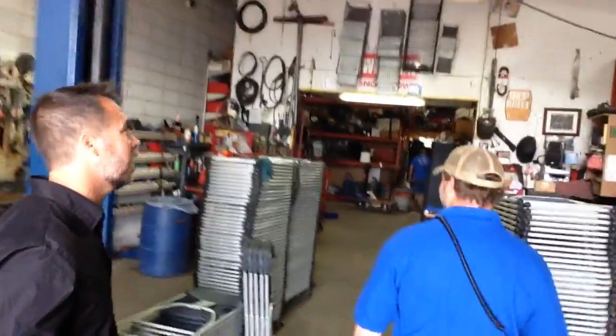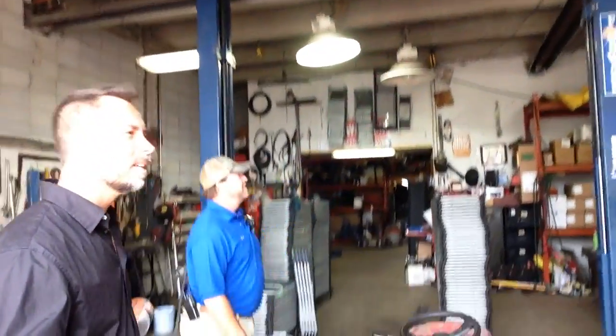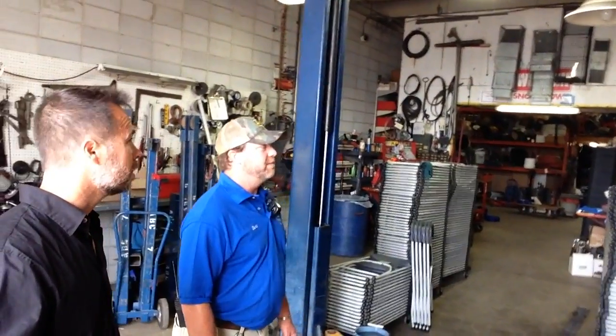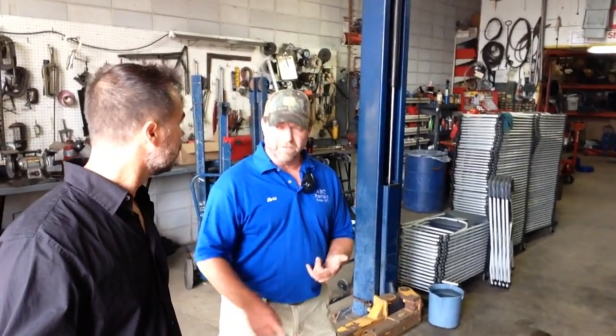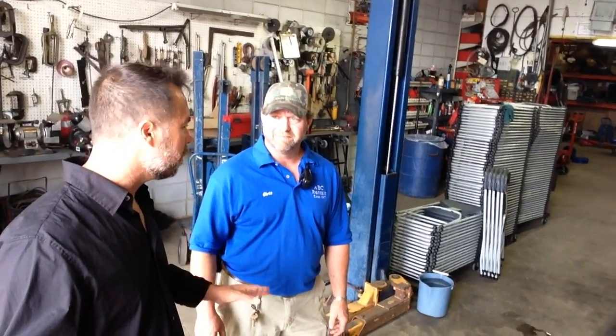This is the ABC Rental behind-the-scenes shop tour. This is the shop where they do all the repair and all snowplow installation. They have a hoist for working on and installing snowplows. Every time a machine comes back it gets power washed, oil checked, air filter cleaned, and it's ready to rent. The guys in the wash bay are responsible for air filters and oil checks, and if there's anything more than that it gets brought over to the mechanic's side.